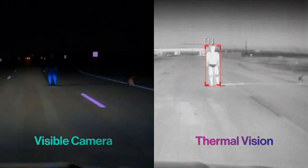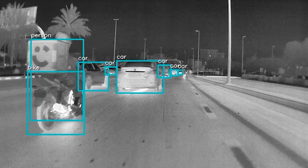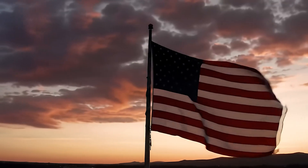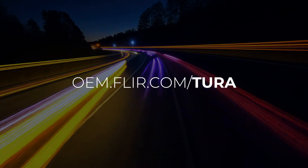Extend perception far beyond headlights. Detect pedestrians, animals, obstacles, and minimize phantom braking. Scale your vision with the leader in automotive thermal sensors. Drive safer. See farther with Tura. Start integrating at oem.flir.com.